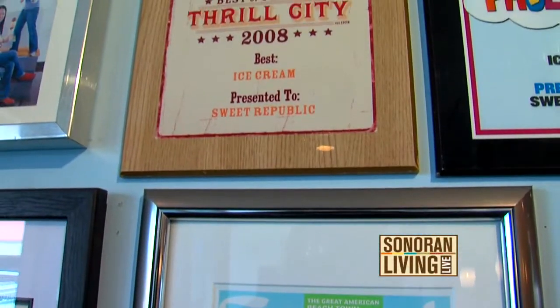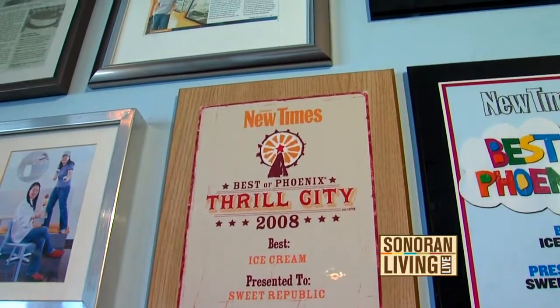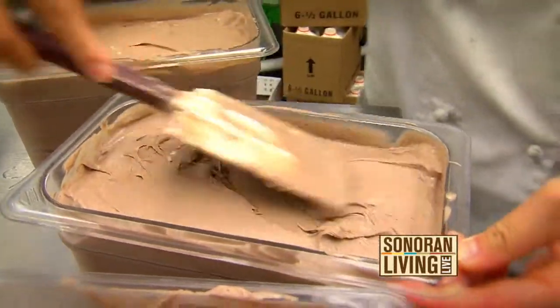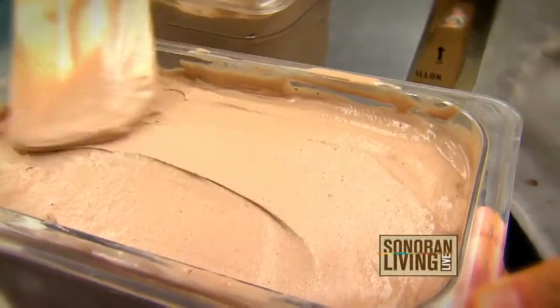Sweet Republic opened in May 2008, and that was actually a couple years in the making. Jay and I were investment bankers. We went through 9/11, got a wake-up call to follow our passions. That passion was food, which turned into this creamy treat that can be a blank canvas for classic flavors and new ideas. It's a little bit of an art and a science.